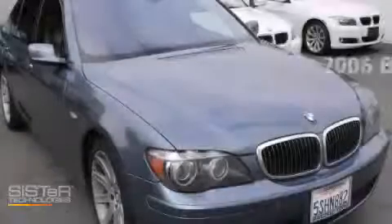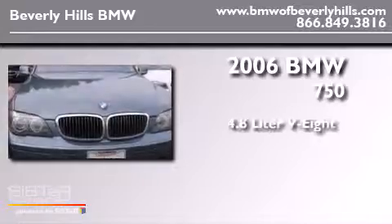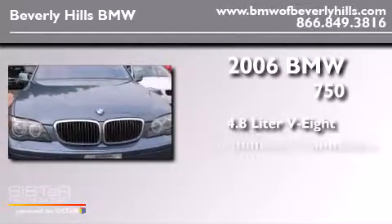This is a 2006 BMW 750. It has a 4.8-liter eight-cylinder engine and an automatic transmission.